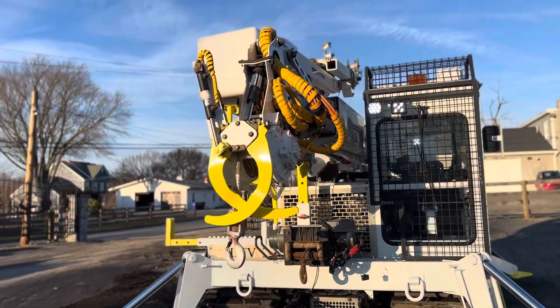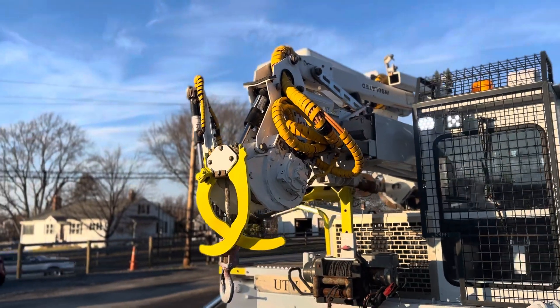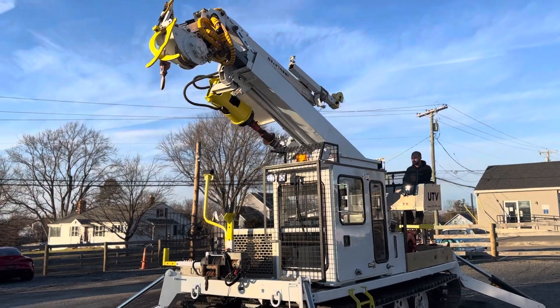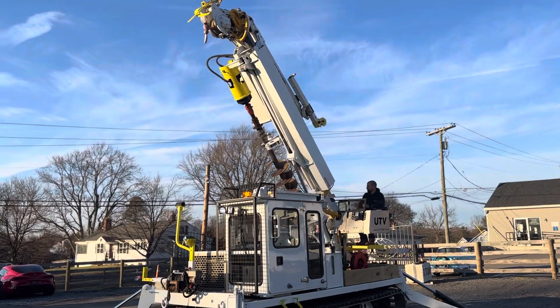The whole claw operates as it should. Like I said, we have a tip winch there. Everything on this machine operates as it should, as far as we can tell. We've got work lights, LED lights, caution lights. You can see Robert's in the hot seat there.